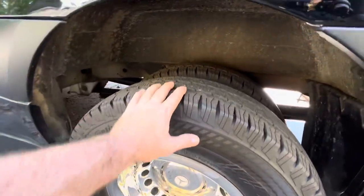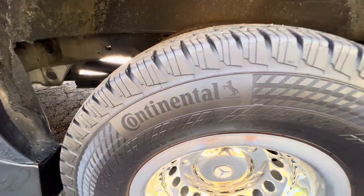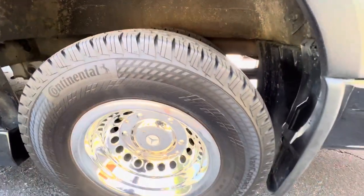Rear tires are in excellent condition — they're Continentals. Those are some of my favorites; I had those on my Audi.